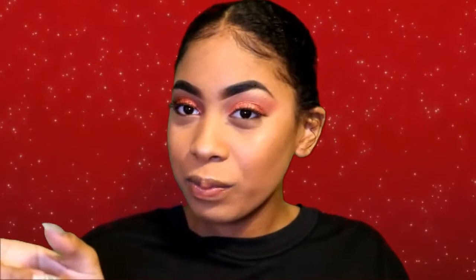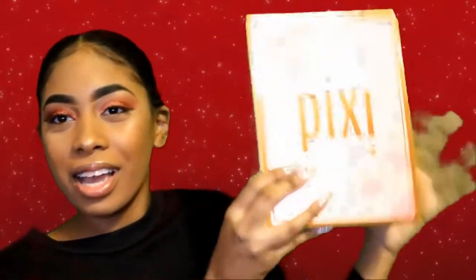First, I want to commend Pixie for their amazing PR packaging — this is so cute. It's got Pixie on the front and it has like a little key to unlock it, kind of like a storybook. So I'm just going to open it up for you guys. The lock is off and it says 'Open to reveal the key to glowing skin.'